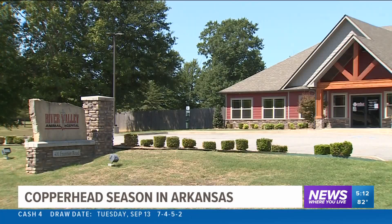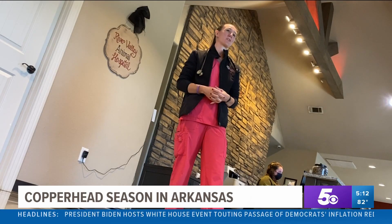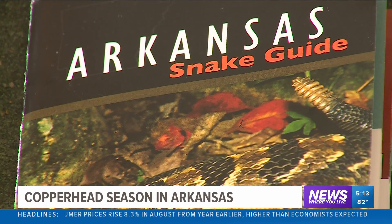During this time of year, pets also need extra supervision. At River Valley Animal Hospital, Dr. Brittany Brassel says while it's uncommon for pets to get bitten, it can happen. If you see any type of swelling to the face, the lips, the throat, definitely get them in — but you will see those signs for sure in 30 minutes to an hour.